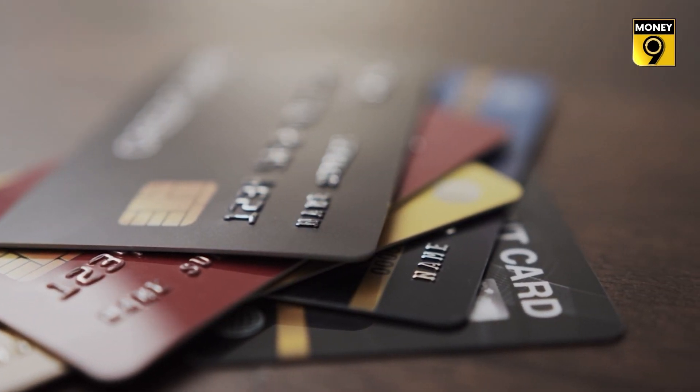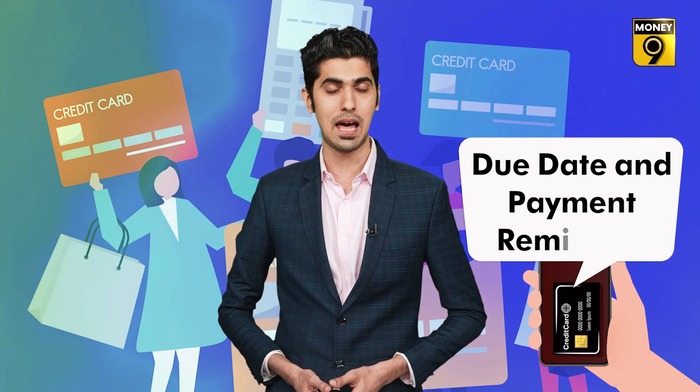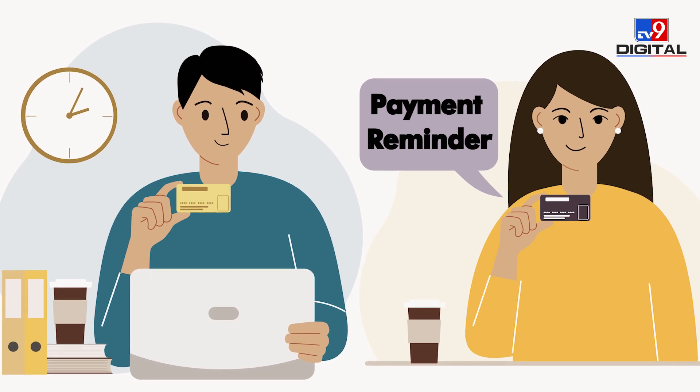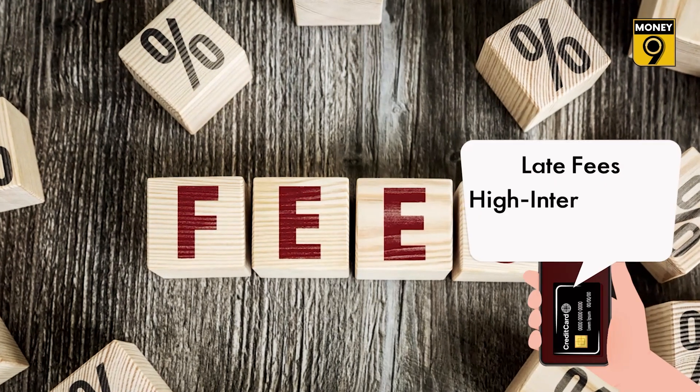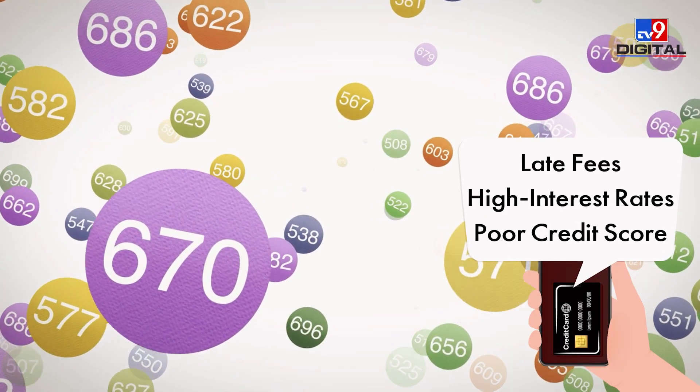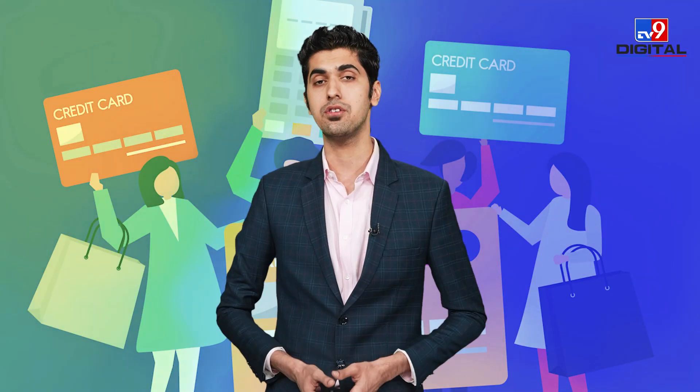The first step is to check due dates and set payment reminders. Having multiple credit cards can be challenging when it comes to making payments on time. Missing the payment due date can lead to late fees, increased interest rates, and a negative impact on your credit score.